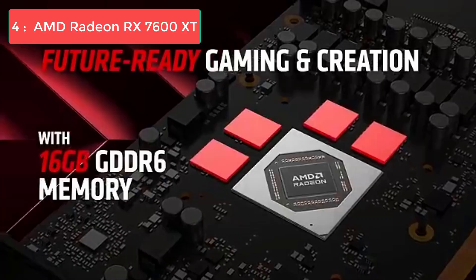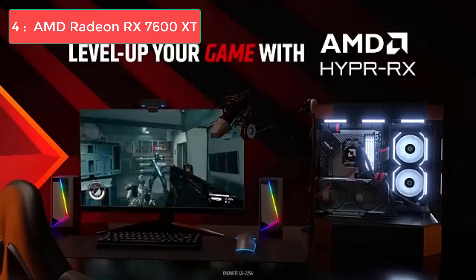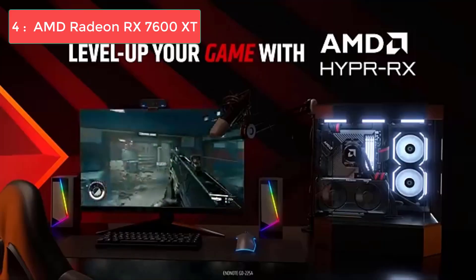It's also a great choice if you're planning to stream your gameplay, thanks to NVIDIA's excellent hardware encoding. For updated pricing and more details, check out the links in the description.